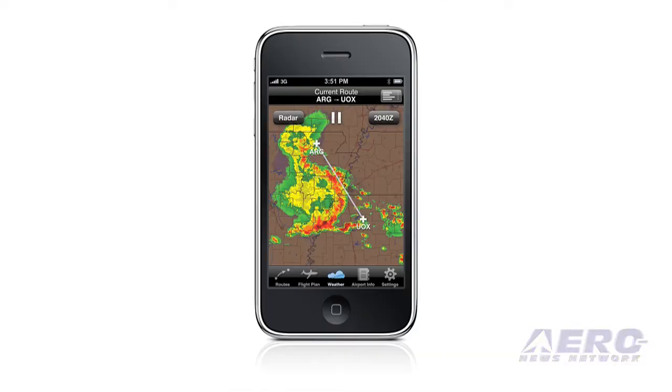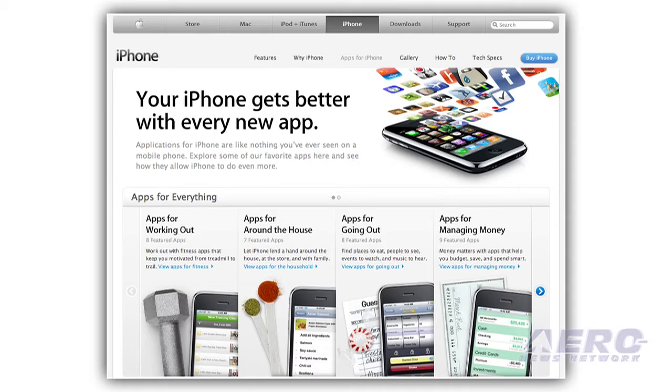Tell us what's new for 2009. We've got an iPhone application that's becoming available. The price on that's going to be $99.95, and it'll be available through the App Store for iPhones starting in September.